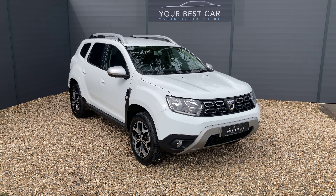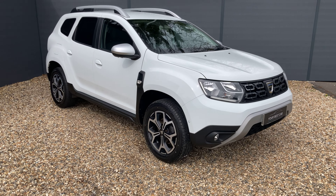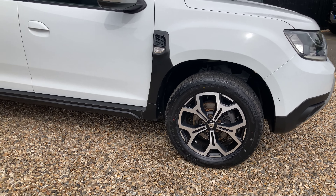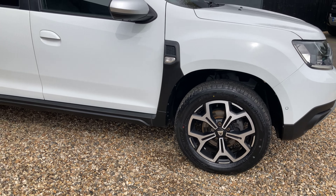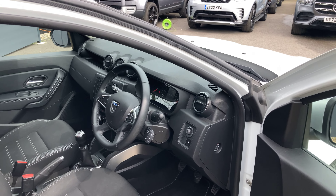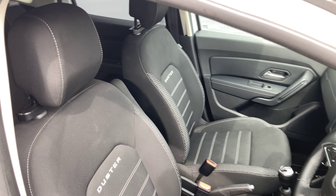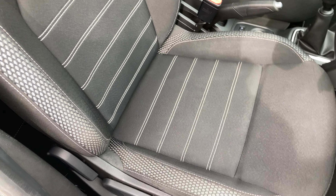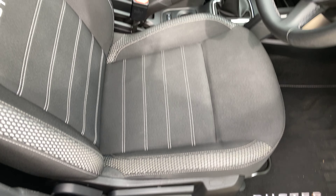This is the walk-around video for our Dacia Duster, presented in Glacier White exterior paint. We've got privacy glass on the rear window pane, so from the B-pillars backwards you can see a slight tint to the windows, just making it look a little bit more stealthy. It's a 1.5 litre diesel engine producing 150 brake horsepower and able to achieve up to 65 miles per gallon.